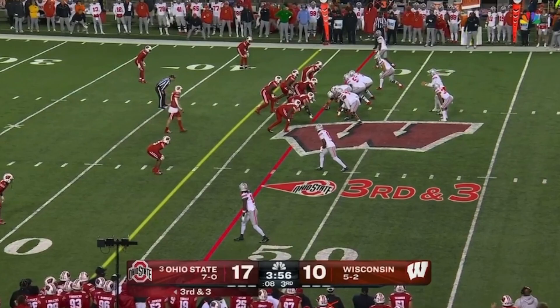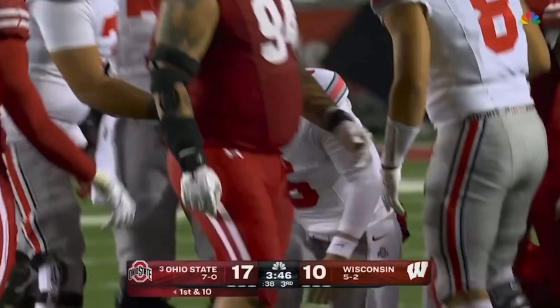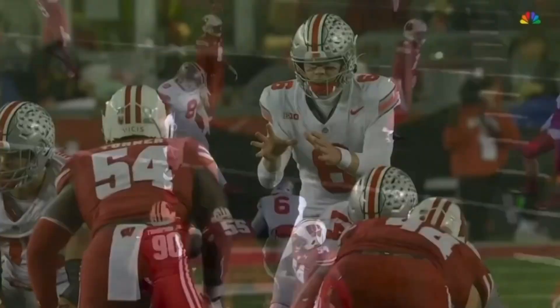McCord looking that way — now McCord's going to run it himself, up the middle for the first down. Doesn't run a lot, but he made a good decision on this one. He's looking at Marvin, doesn't like it. He gets the first down — knows what he needed, how much yardage — dives forward and gets it.